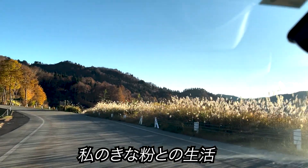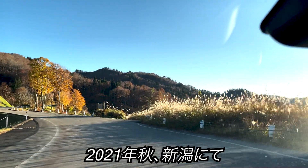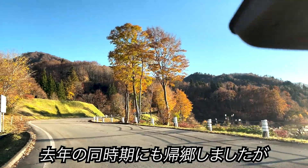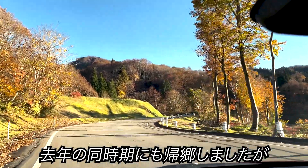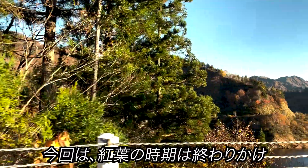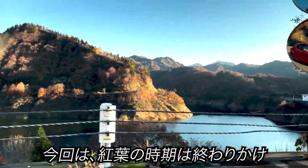My life with Kinako in Niigata in Fall 2021. I went back home at this same exact time last year and the scenery was wonderful. This time though, the autumn leaf season is almost over.